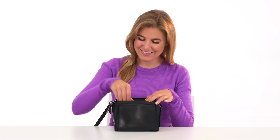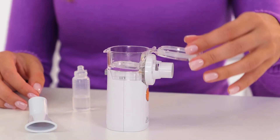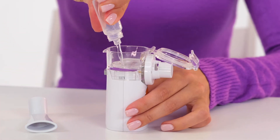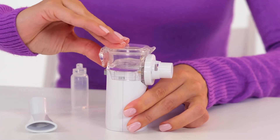Compact and lightweight, the Mesh Nebulizer LD812U fits into any handbag. For inhalation, pour the inhalation solution into the medication compartment and connect a mask or a mouthpiece.